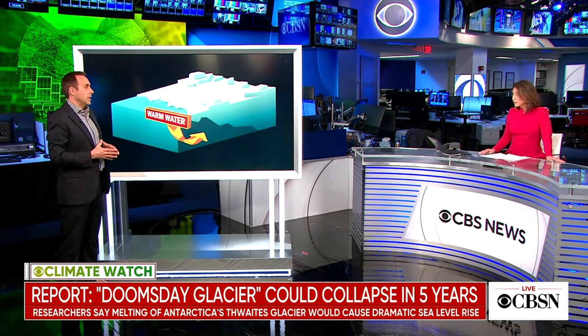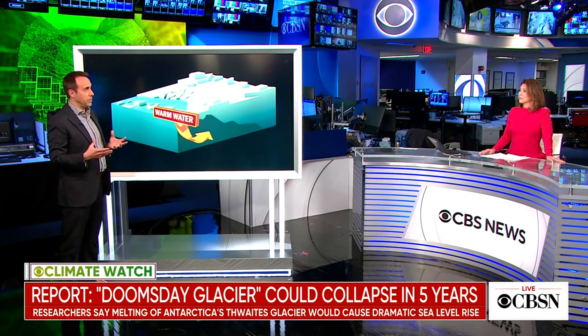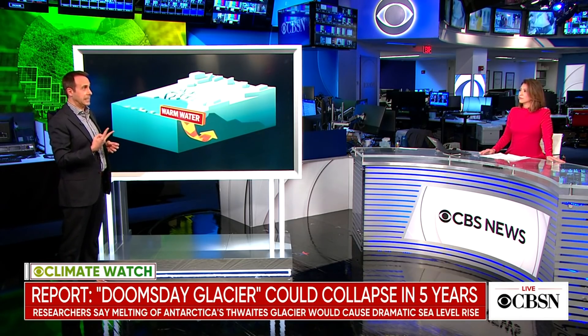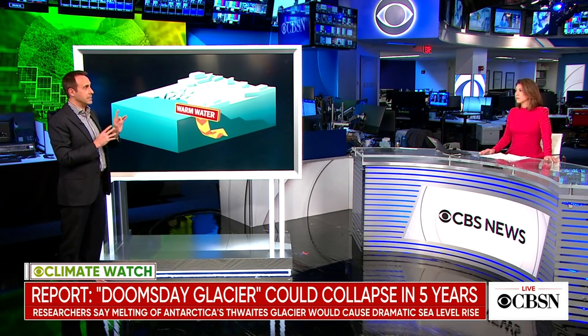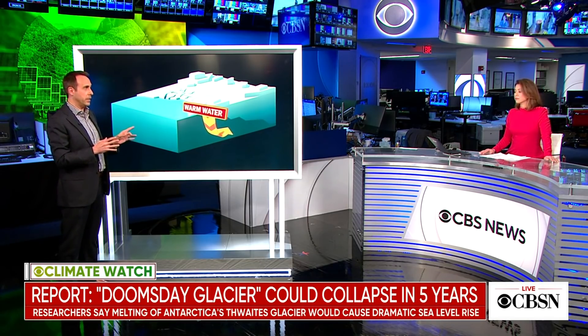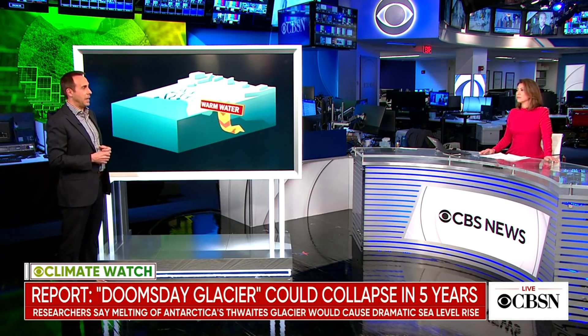How much sea level rise might that be? Well, if the whole Thwaites Glacier collapses and falls into the Southern Ocean, that would be around two feet of sea level rise. Now, if it destabilizes its neighbor Pine Island, which is also very unstable, then we add a few more feet to that — so several feet of sea level rise is possible. And if you were to destabilize all of the West Antarctic area, it would be over 10 feet of sea level rise. Catastrophic.